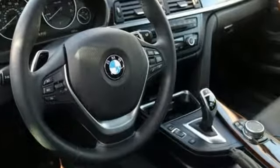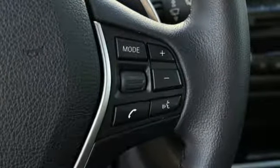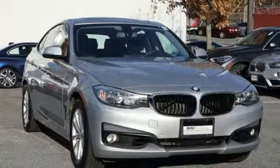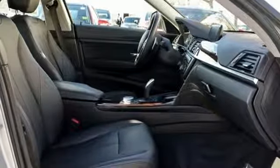Bluetooth wireless audio streaming, dual-zone climate control, power-heated mirrors, first and second-row express open and closed sliding and tilting sunroof, automatic transmission, gas pressurized shocks,